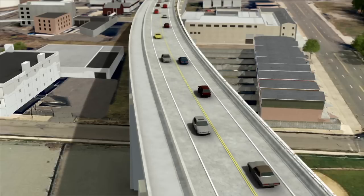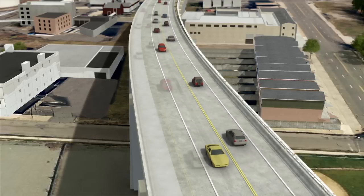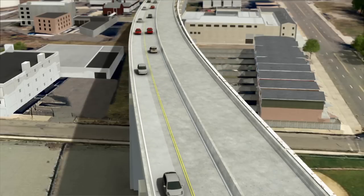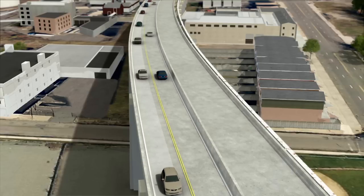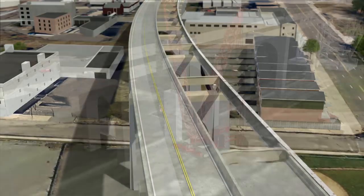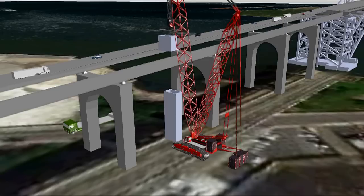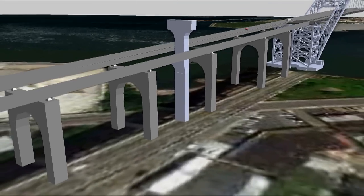Next, the temporary barrier wall will be removed. The north and southbound travel lanes will be moved to the west side of the bridge once new barrier walls are in place. Then the east side of the roadway will be demolished, allowing for construction of the new approach piers. Precast concrete pier segments will be utilized, allowing for construction to take place within the available work area. This process will be repeated for the remaining piers.